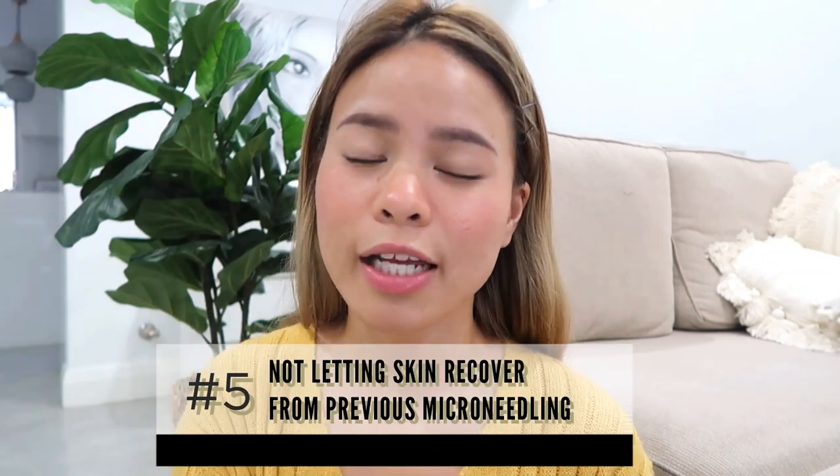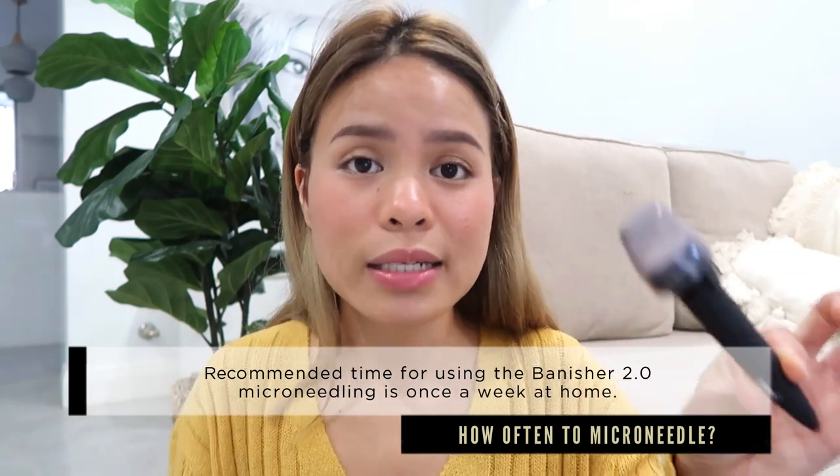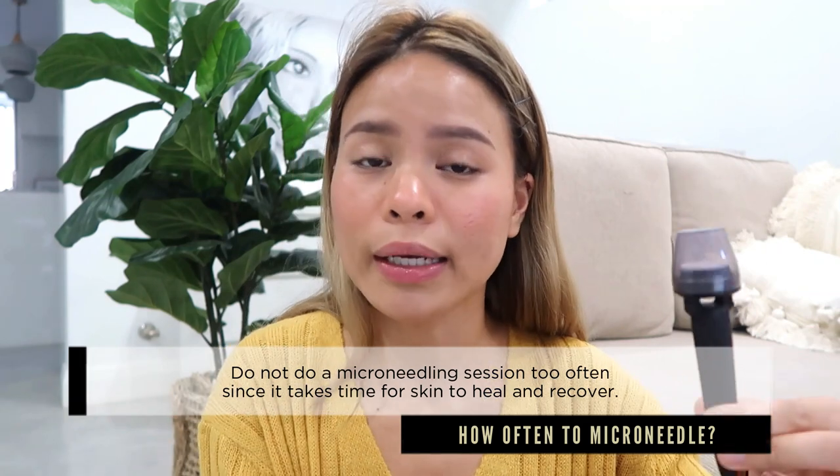Mistake number five is starting the next microneedling session before your skin heals. I used to be super impatient when treating my scars — even though I knew my skin was quite sensitive, I'd continue the next session thinking the more I do it, the faster the results. But that's not the case at all. With the Banished roller at 0.5 millimeters, do it once every two weeks; with the Banisher 2.0 stamp, once a week. But if your skin is still sensitive after a week, give yourself a few more days. Don't rush the process — patience and healing time are really important.